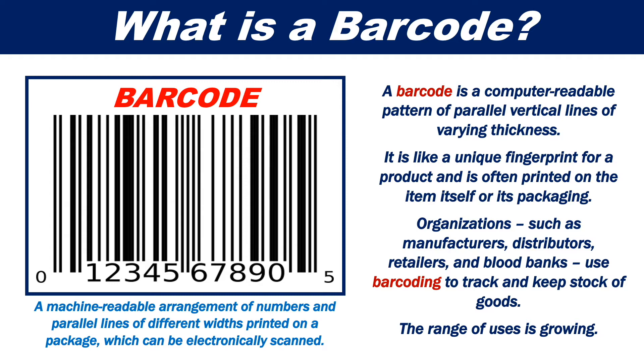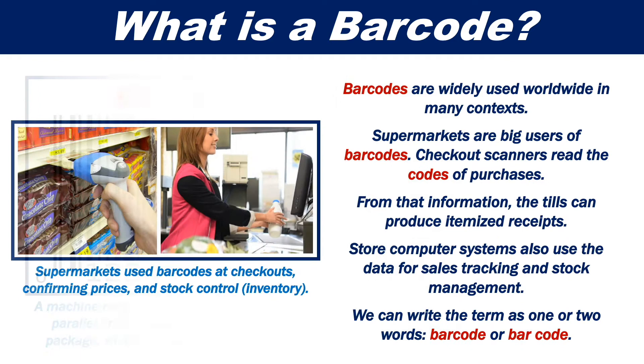Organizations such as manufacturers, distributors, retailers and blood banks use barcoding to track and keep stock of goods. The range of uses is growing. Barcodes are widely used worldwide in many contexts.